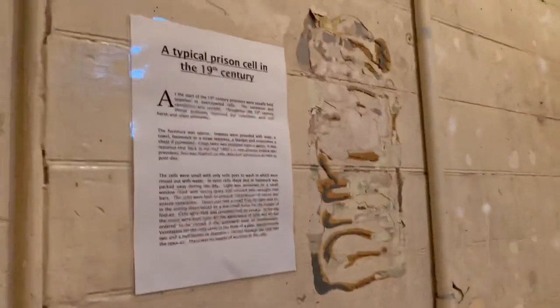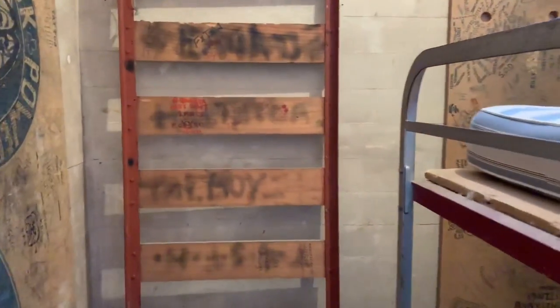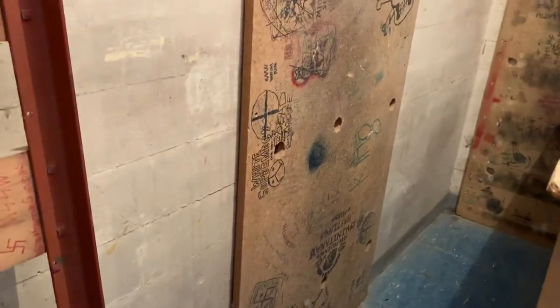Here is cell number ten — I don't know who this was made for. Typical prison of the 19th century. And this is even worse — cell number eight, a double bunk, and it has some tattooing and graffiti, including some swastikas.